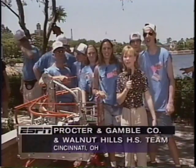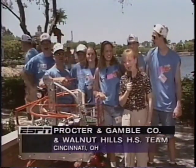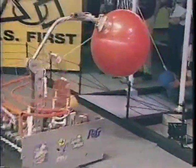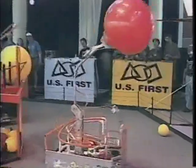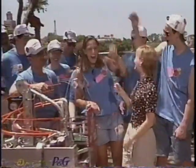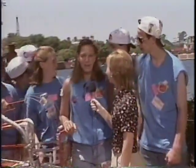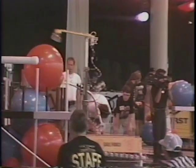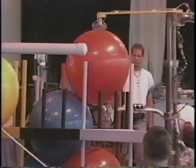I'm standing here with Walnut Hills High School of Cincinnati, Ohio. Operation Orange is the name of their robot. They were having difficulty with the suction cup, but they just came out of the second round with a win. In the last couple seconds, we put our second ball in, and it was a tie. In the case of a tie, they take the highest big ball on the goal, and we had it. It was a suction cup all the way.